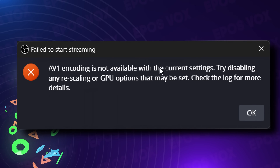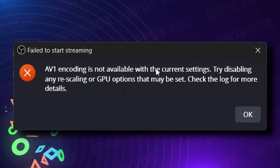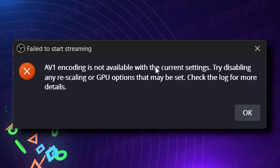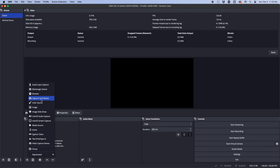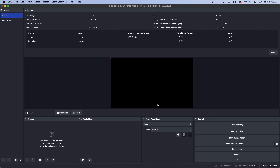This also fixes the error given when having rescale output checked while trying to record or stream in the AV1 codec — useful for those who rescale their output to 1440p or 4K for YouTube while keeping a native 1080p canvas for Twitch.